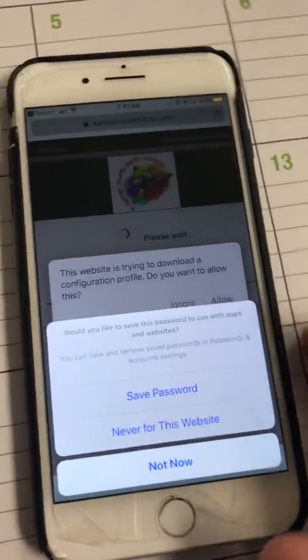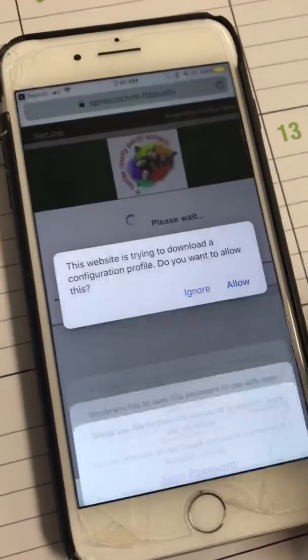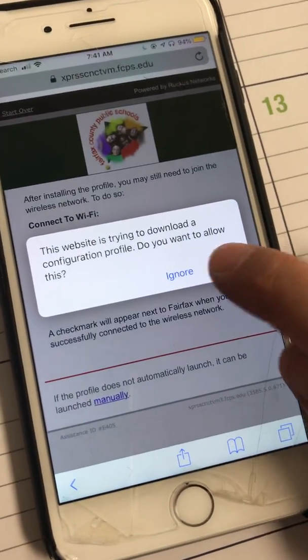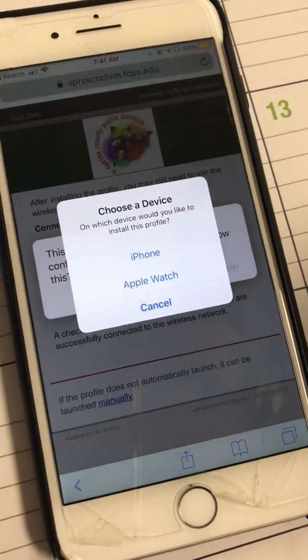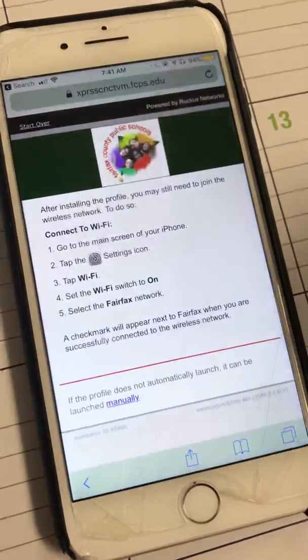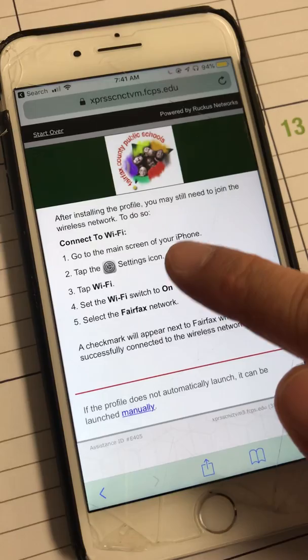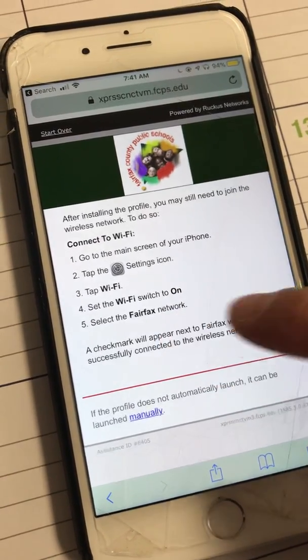Okay, you can save it — it doesn't matter. It's trying to download a profile; you need that profile, so click Allow. Choose the device. Profile is downloaded. Now it says go back to your main screen and click Network.